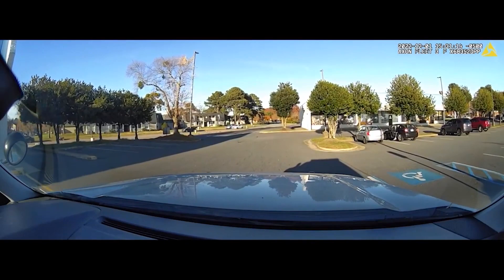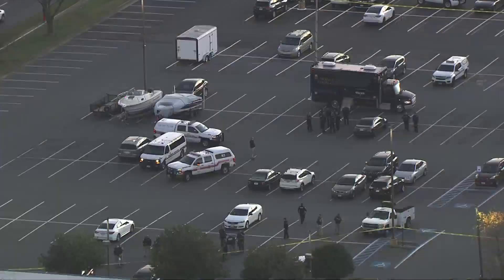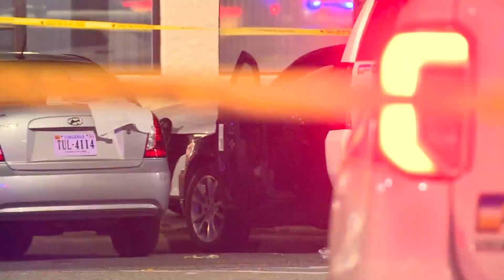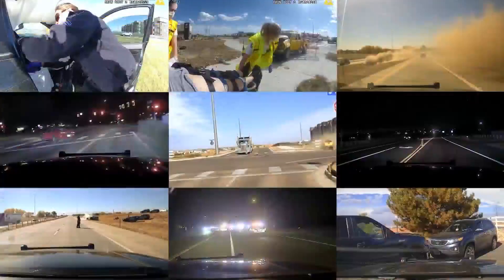Luciano says this technology doesn't just find stolen vehicles, but it also prevents future crimes. A lot of times stolen cars are used to commit other crimes — whether they're robberies, burglaries, muggings, things like that. So finding any stolen car is most likely preventing future crimes.